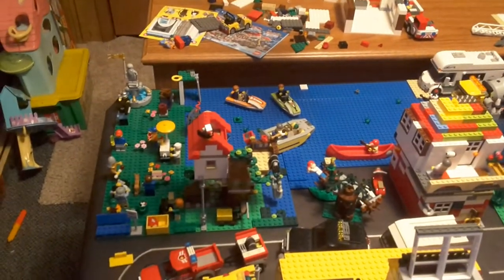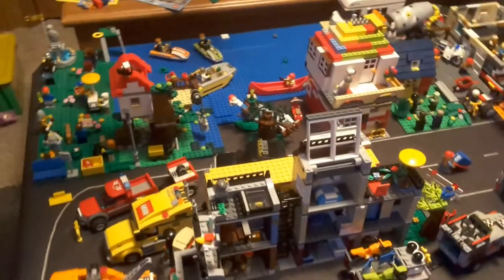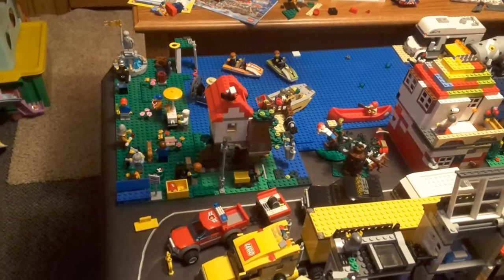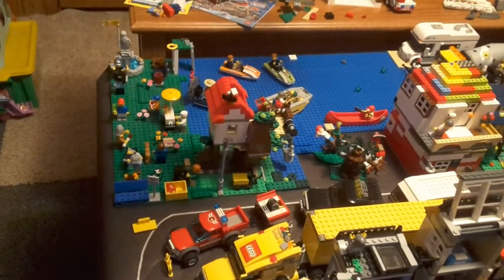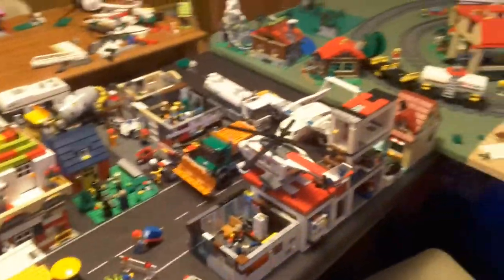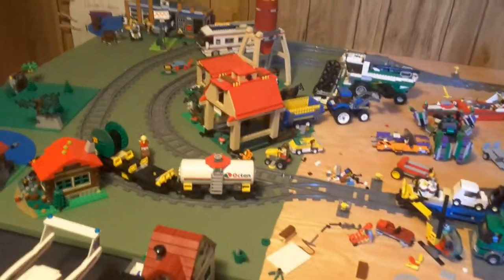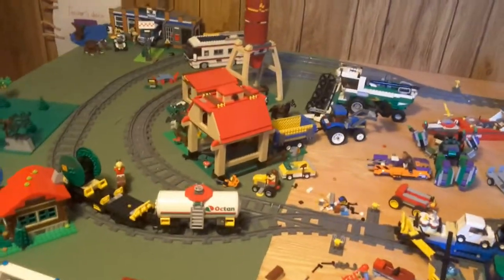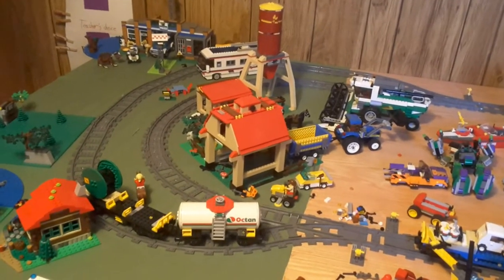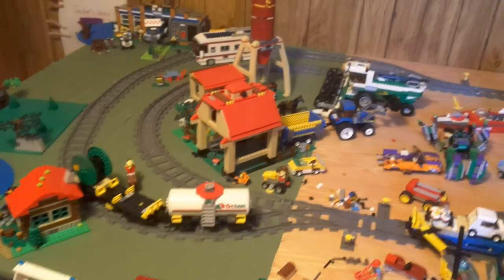The jet skis are with the SUV and Watercraft set or something like that. Then we have the 2012 or 2013 Treehouse set — really great Creator set. That pretty much covers this side of the LEGO city. Then we have the farm set from 2009 as well as the combine harvester — I got those in 2015 even though they were 2009 releases.